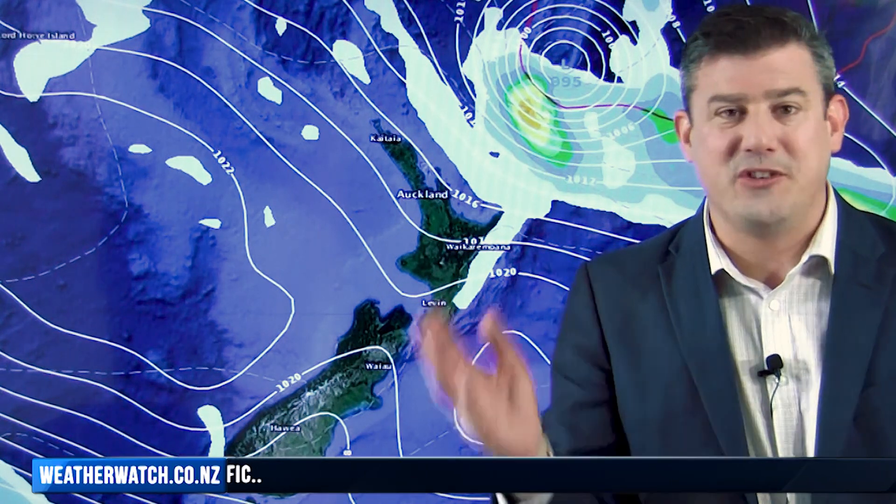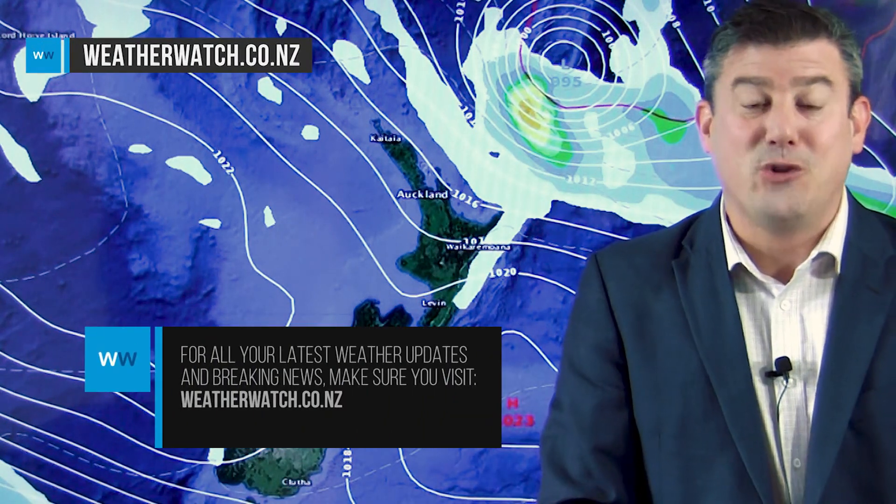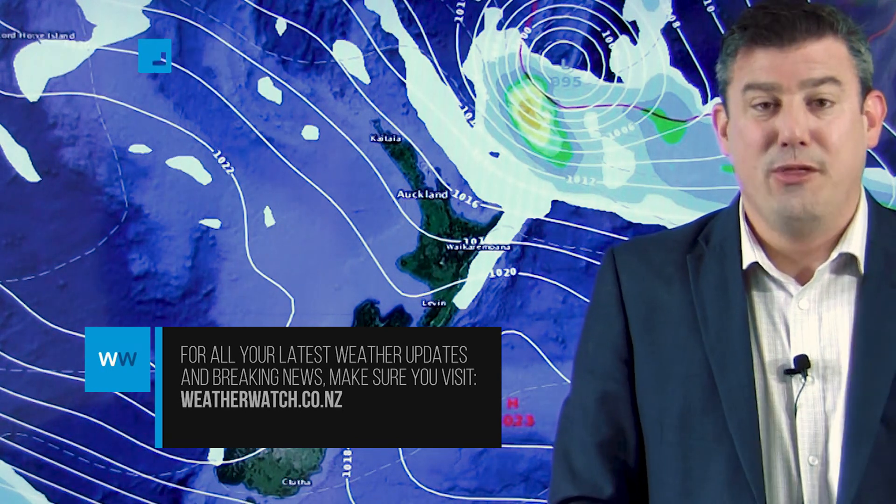We don't know yet if that risk is just coastal because it's an offshore storm, or if it will actually come in and directly affect us on land. So New Zealand's got a question mark around it. Hopefully the modeling we're showing here is the accurate one and it will miss us, but we'll keep you up to date. That's all from me for today — our next update will be out on Thursday.